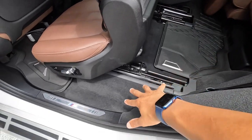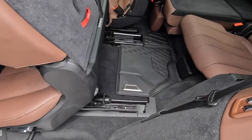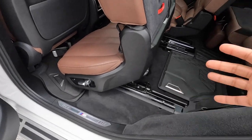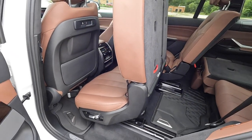From this angle, getting out of the third row requires some flexibility. For someone with mobility issues, I wouldn't recommend the third row.